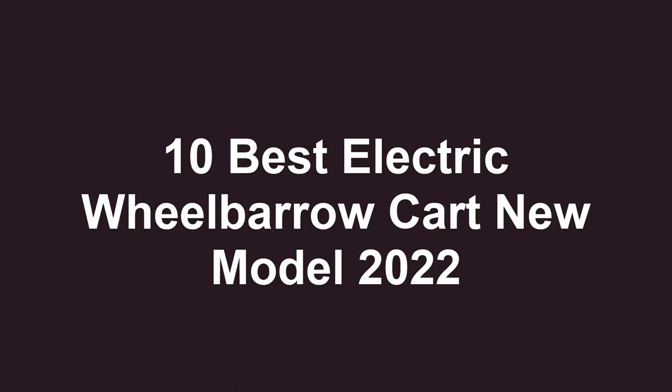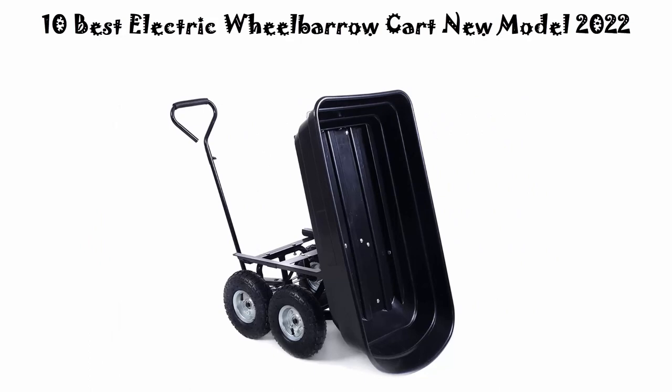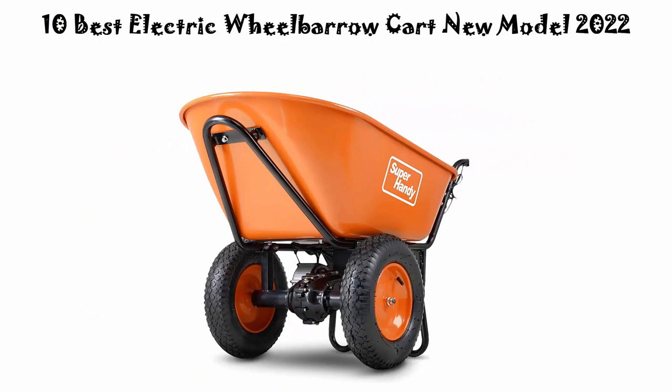Welcome to Best Pickup. Top 10 Best Electric Wheelbarrow Kart New Model 2022. We are going to check out the top 10 best electric wheelbarrow karts. This list is based on my personal opinion and I tried to list them based on price, quality, durability, and more. If you want to see their price and find out more information, check out the link in the description and comment section below. Let's get started with the video.